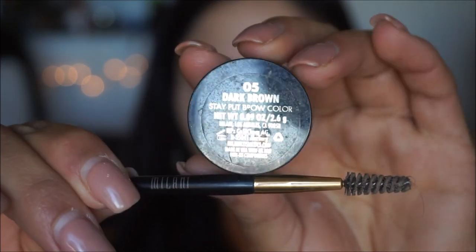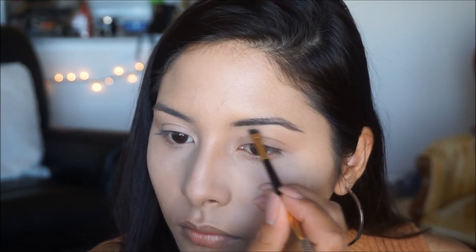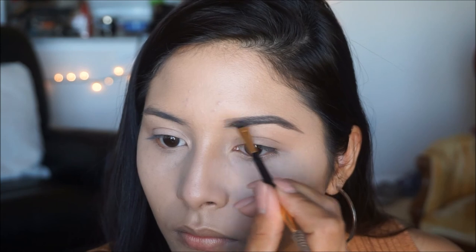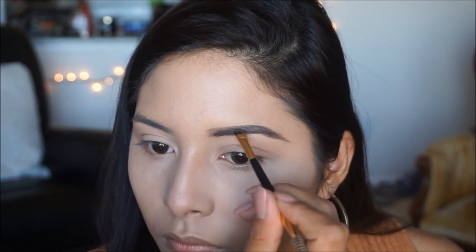To do my brows I'm using a pomade by Milani — the Stay Put Brow Color in shade Dark Brown, which is number 05. I'm going to start combing my baby brow hairs upwards, then use the angled side of the brush that came with it to fill in my eyebrows. If you want a brow tutorial, leave me a comment — I do them with either pomade or a brow pencil depending on the look.